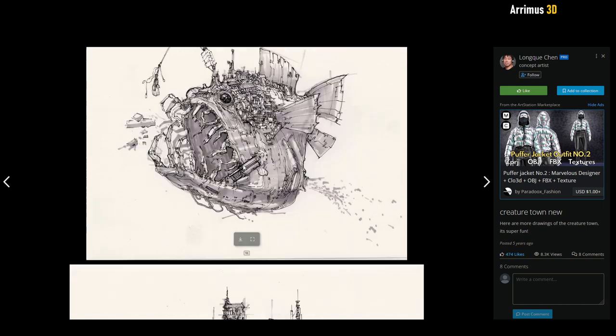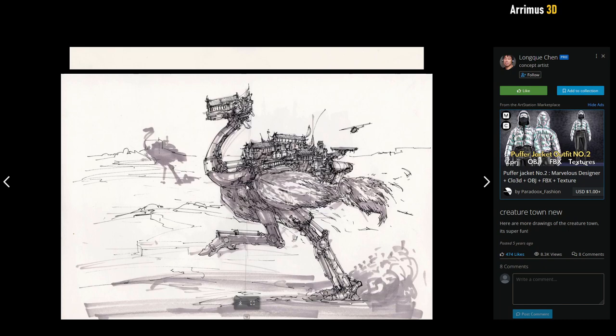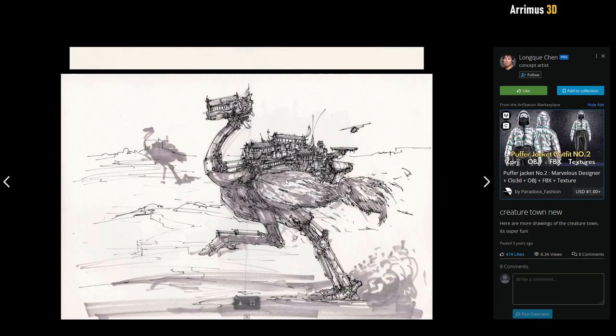Here we have one of those angler fish that you find deeper in the ocean. This one maybe looks like a plucked chicken — or an ostrich. Just really cool ideas here.